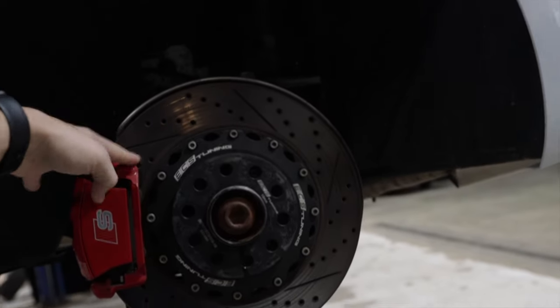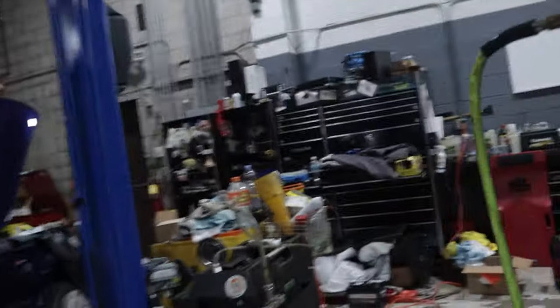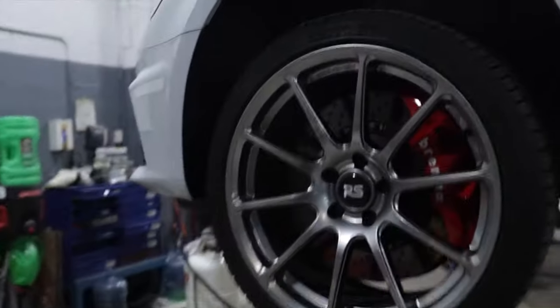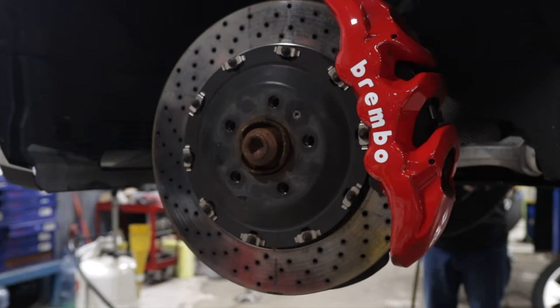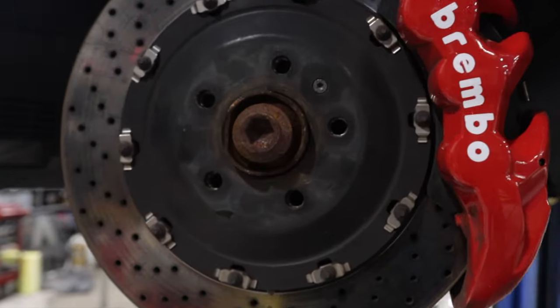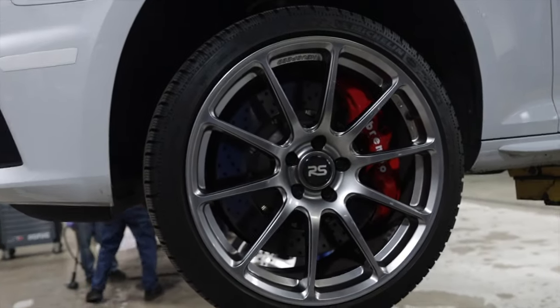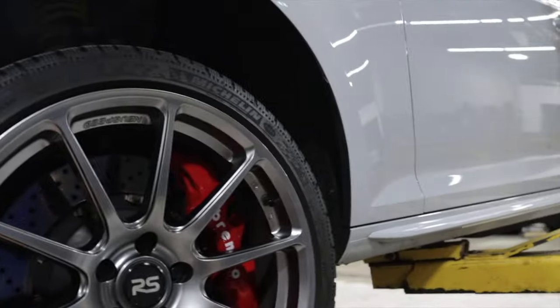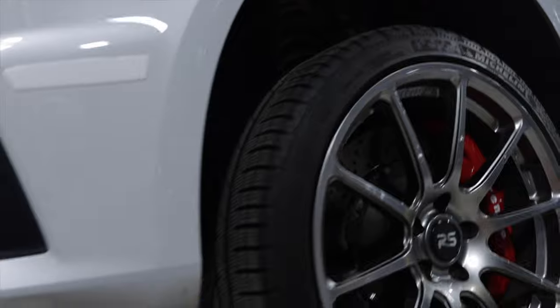Nick got the first wheel off. Out back we have the ECS Tuning rear brake rotors — drilled and slotted. Up front we have the six-piston Brembo big brake kit paired with ECS rotors, all running on the new 19-inch New Speed wheels — I think the RSE 702s. We've lost a lot of weight and it's super noticeable when driving the car just around town.